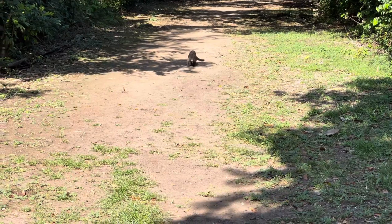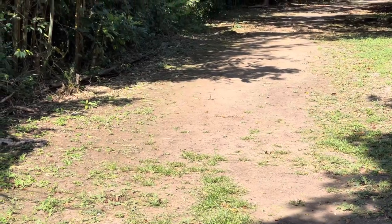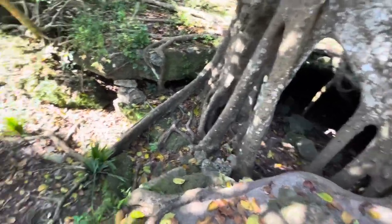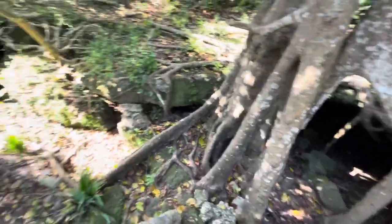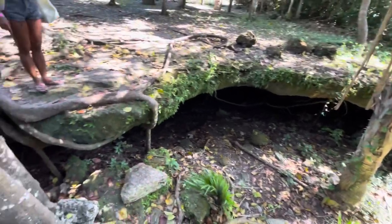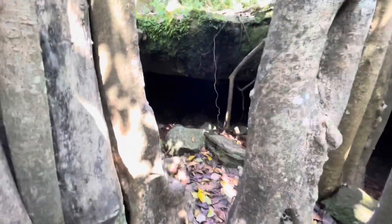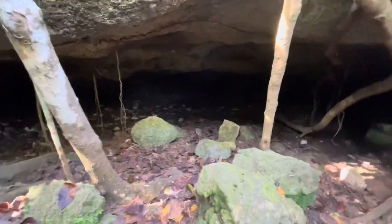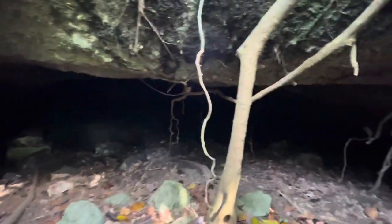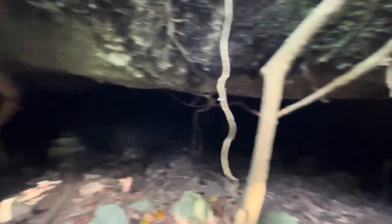Oh, it is a coati! We came to this big cave opening — it's kind of like a cenote minus the water. I'm going to try to jump down into it and hopefully not get bit by a venomous snake. I wonder if this is some kind of sacred cave system — wow, it goes way back there. I don't know how far — maybe there are cave systems that attach to it. I'm not willing to find out without proper means.